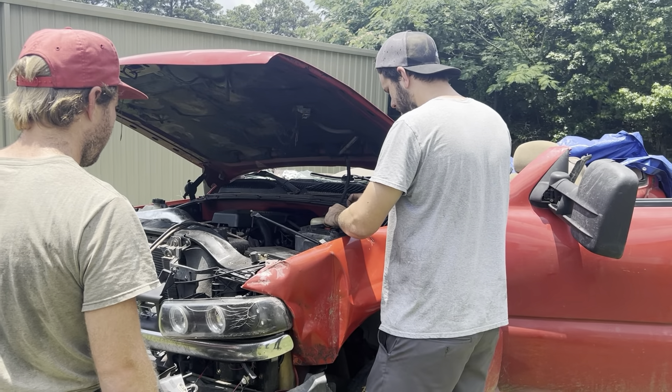They don't make it straight. That was a satisfying thud, not gonna lie.